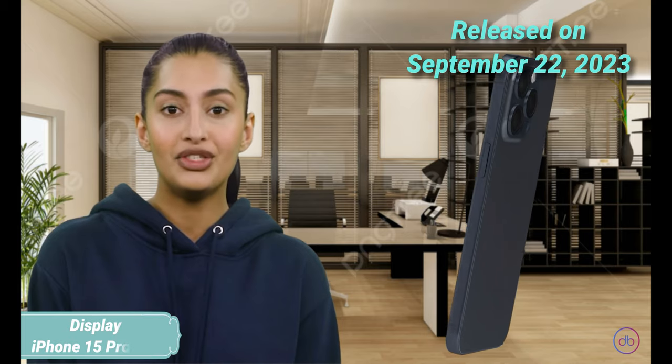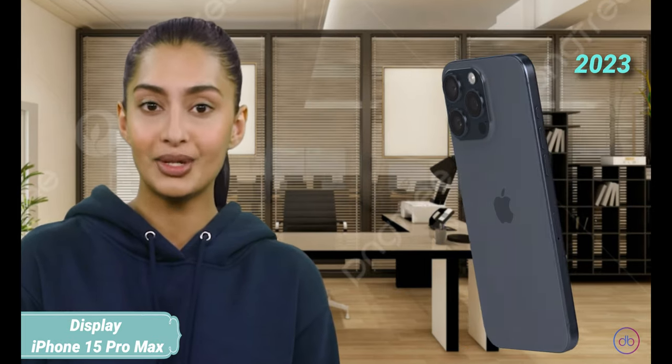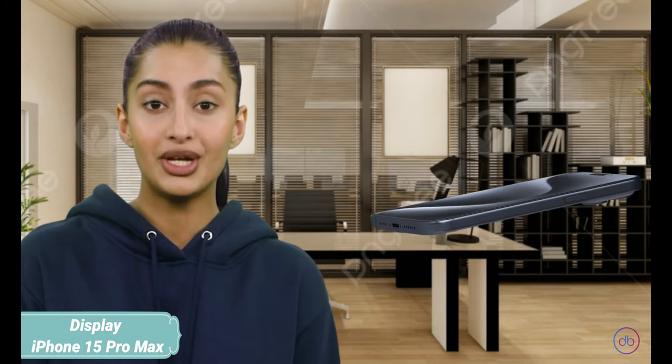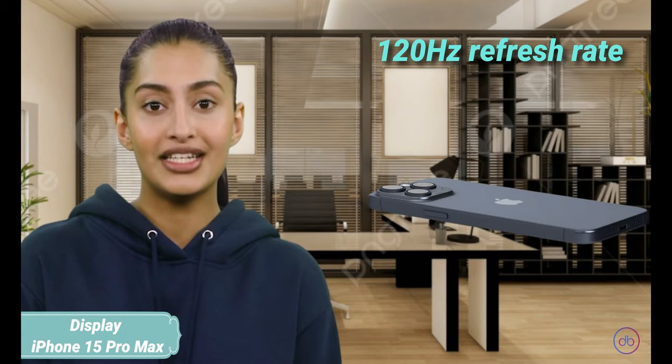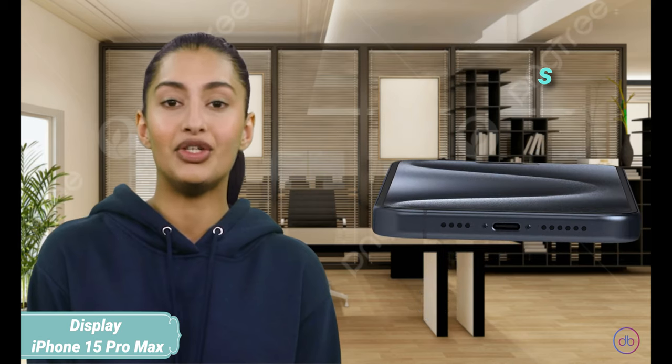Released on September 22, 2023, the iPhone 15 Pro Max features a 6.7-inch LTPO Super Retina XDR OLED display. It supports a 120Hz refresh rate and achieves a maximum brightness of 2,000 nits, offering sharp, fluid images with excellent visibility outdoors.